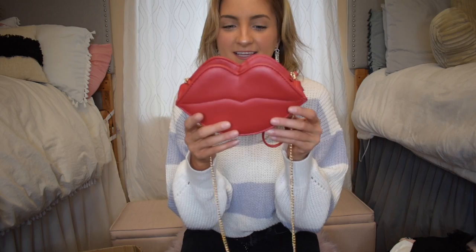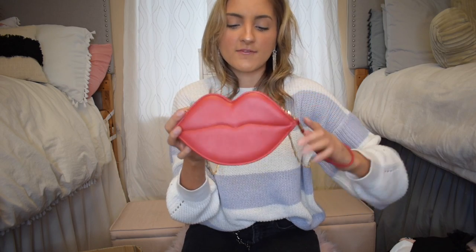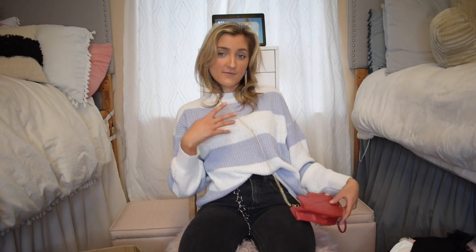Next up I grabbed this little lips purse and it literally could probably fit one lip gloss — that's how small it is. I thought it would be actual purse size but it's tiny. It does have a little strap and came with a little gold chain so you can wear it as a crossbody if you're into that. I'm excited to wear this — I just thought it'd be a fun accessory for a couple of photos.